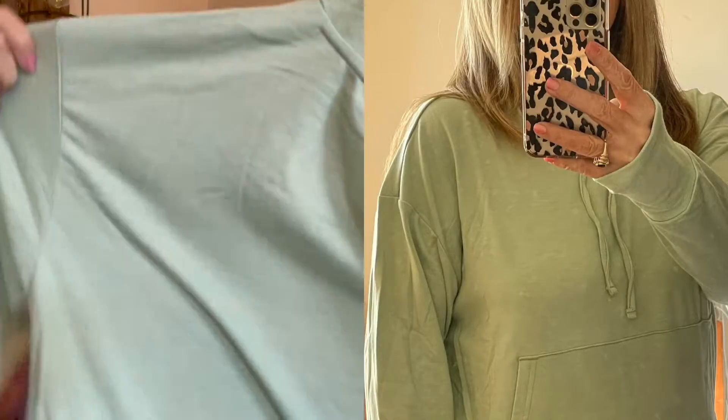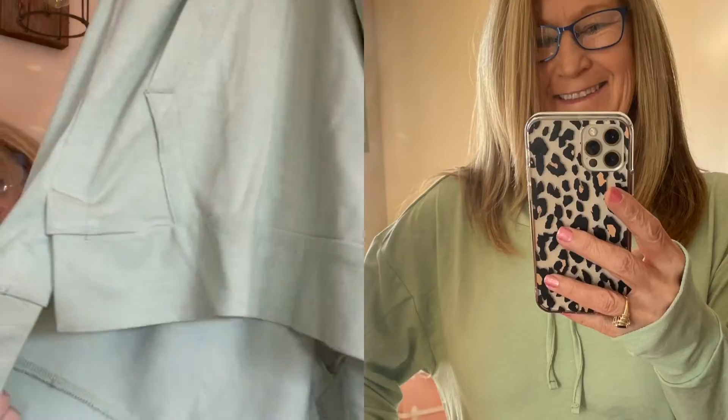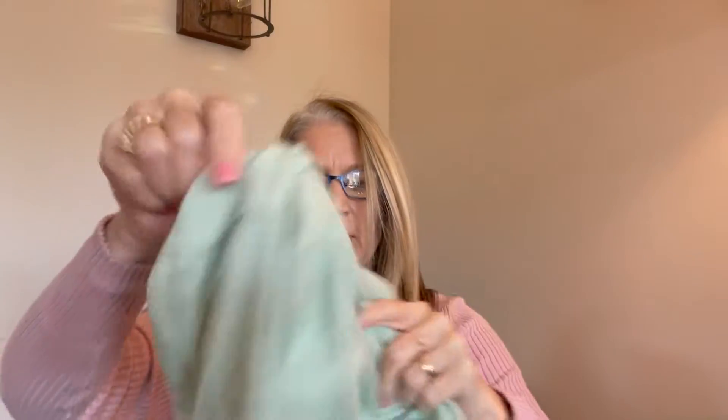I also found myself this cute little hoodie by RBX — as you all know I like RBX. I found this at TJ Maxx. It has the longer cut in the back, slits on the sides, and it does have thumb holes. It's a hoodie with a drawstring, and this thing is super soft. I can't wait to wear this piece. I picked it up for $14.99 at TJ Maxx.